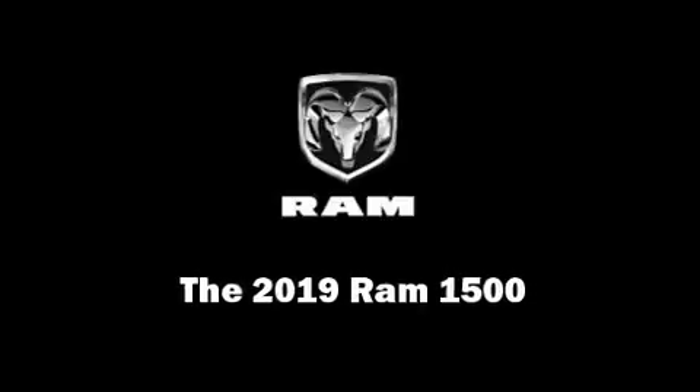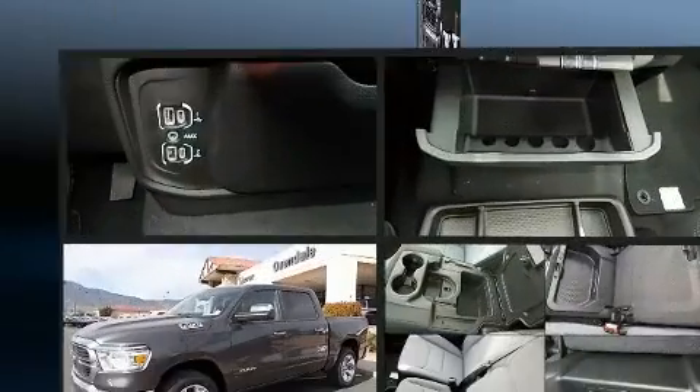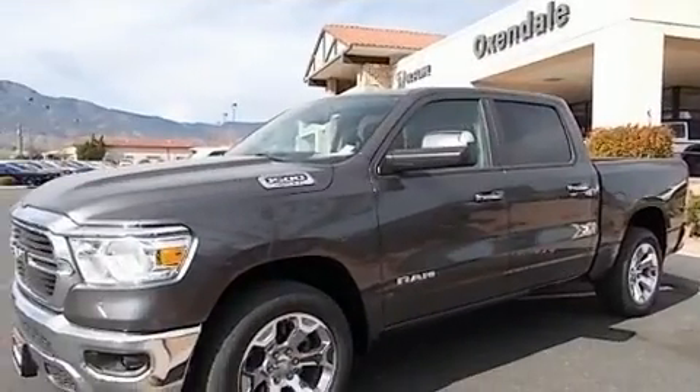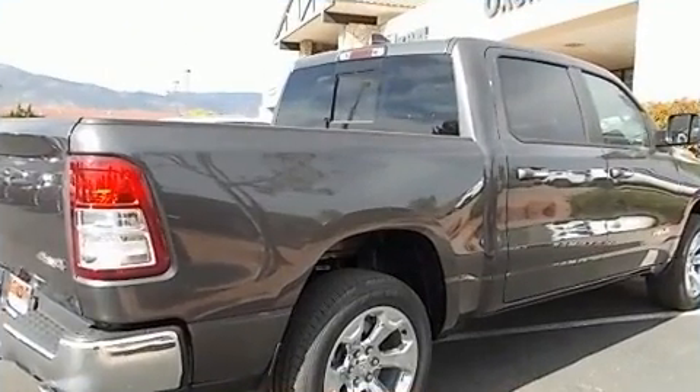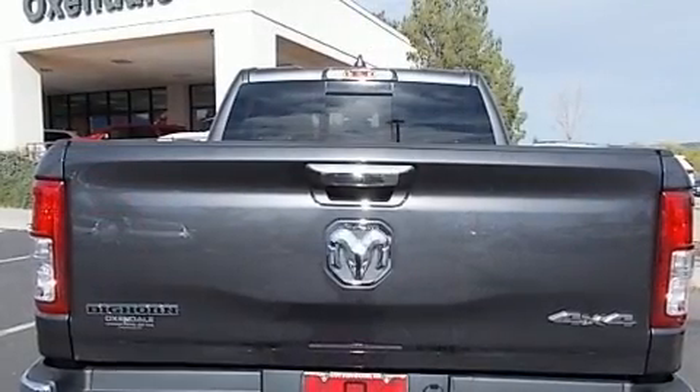Climb inside the 2019 Ram 1500. Under the hood you'll find an eight-cylinder engine with more than 350 horsepower, providing a spirited yet composed ride and drive. Four-wheel drive allows you to go places you've only imagined.